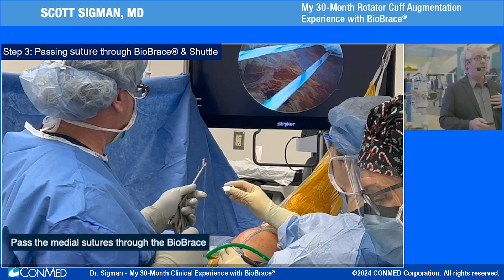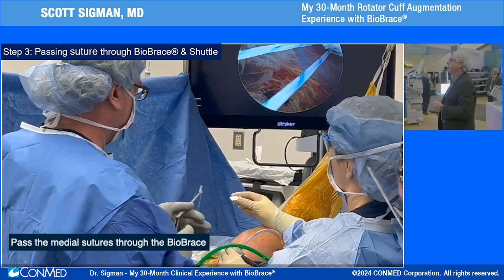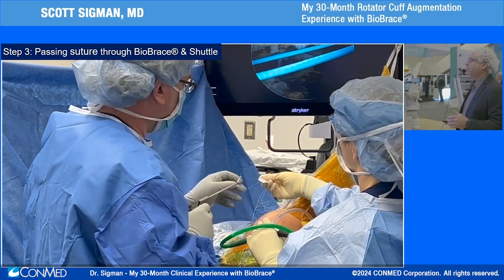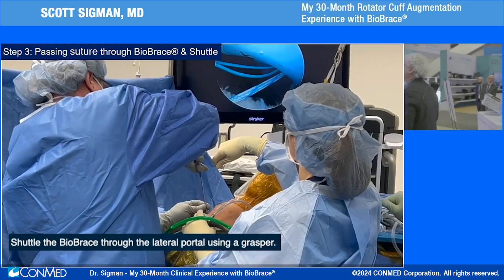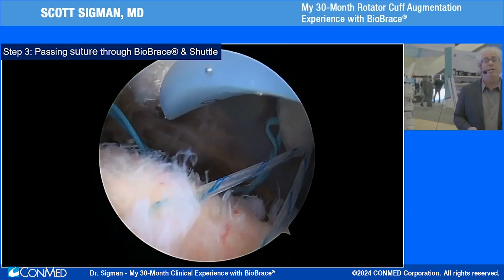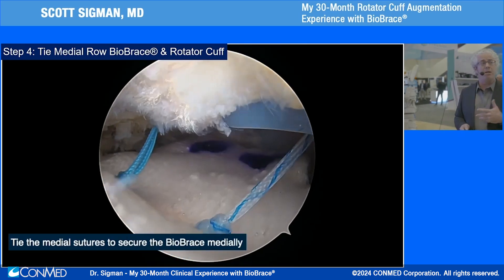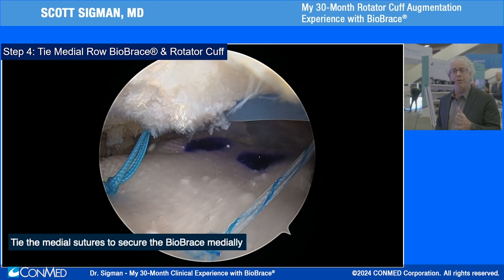Those same sutures are then passed through the medial border of the Biobrace implant, which allows us to shuttle it into position and arthroscopically tie the implant and rotator cuff simultaneously to the footprint. This is my method of fixation — others prefer to fix the rotator cuff first then lay the implant over top. You can see I've marked the implant in purple to identify the lateral border after passing. These are motions you're already doing in arthroscopic rotator cuff repair.